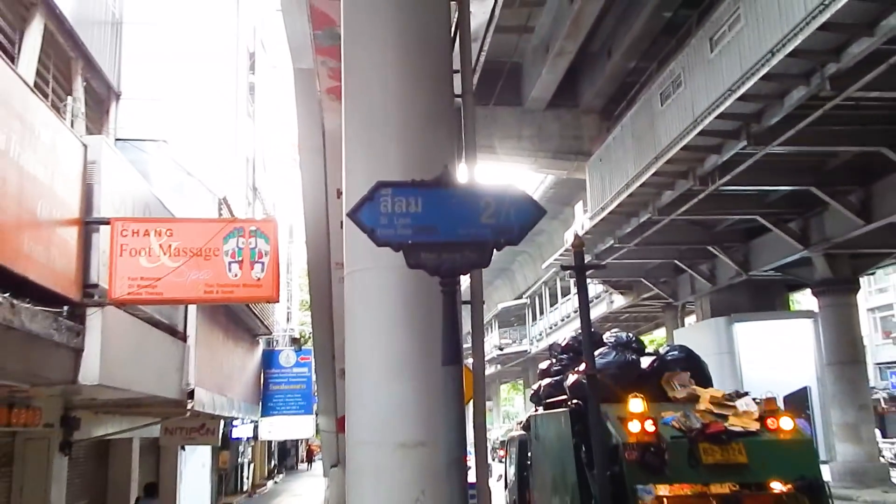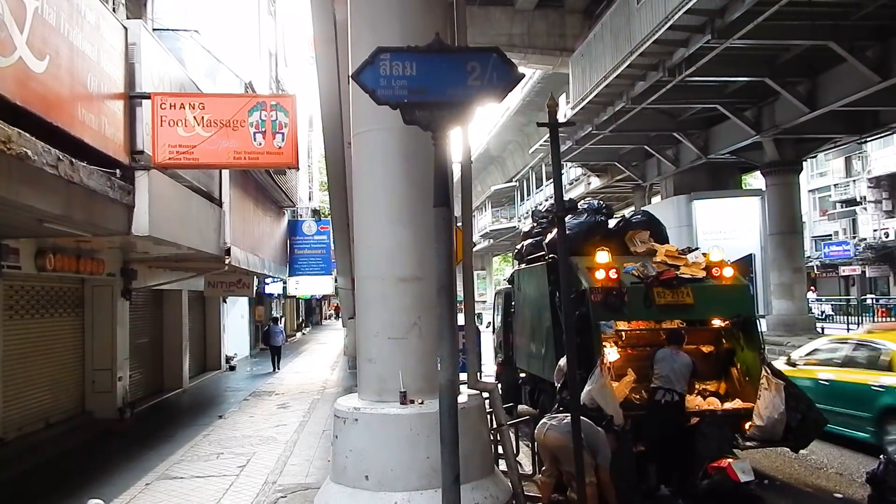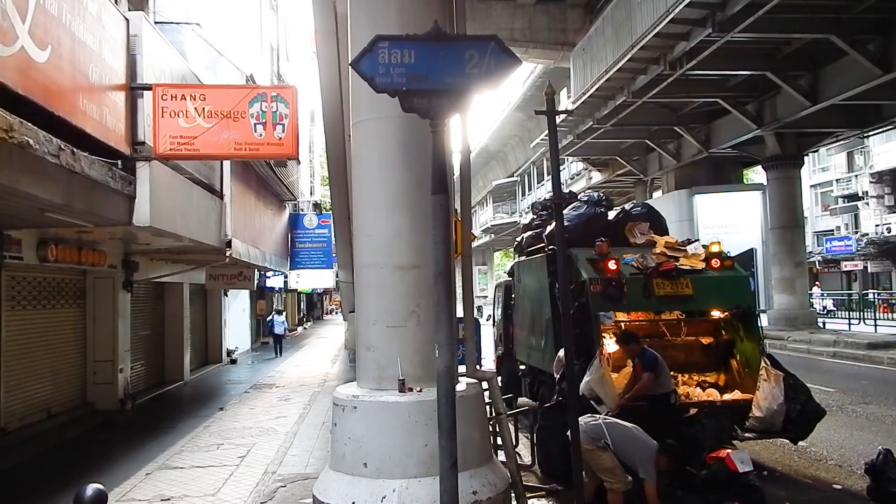Since I couldn't film SOI 2 I walked down to SOI 2/1. The early morning renovation team is hard at work.